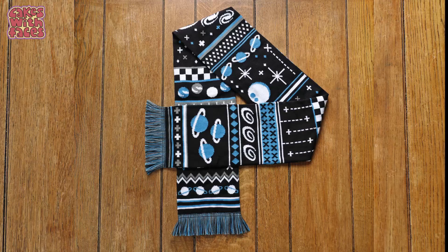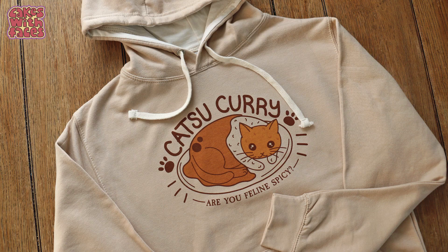Remember to have a look at my designs on cakeswithfaces.co.uk, especially when you're starting your Christmas shopping. I'll see you next week on Thursday.